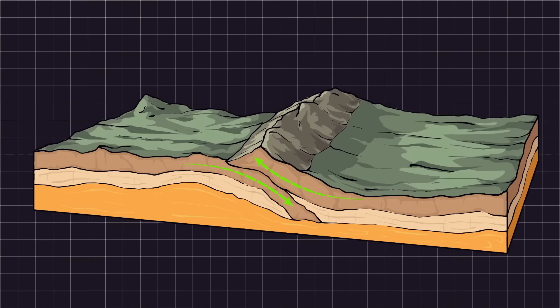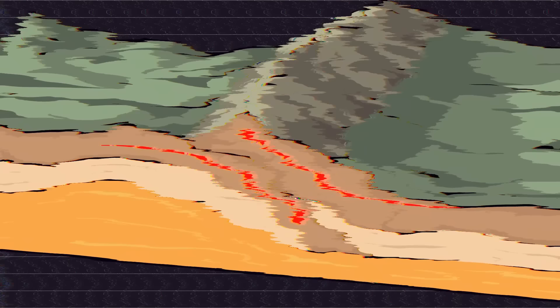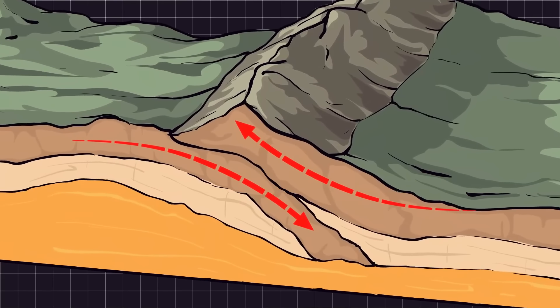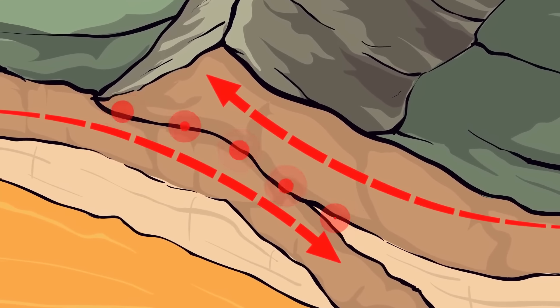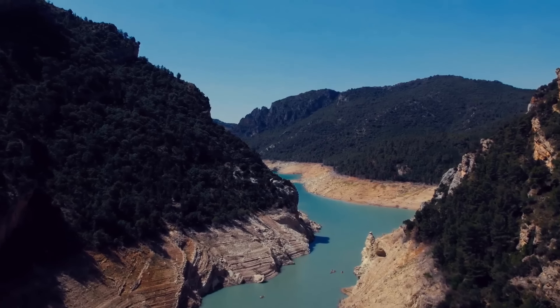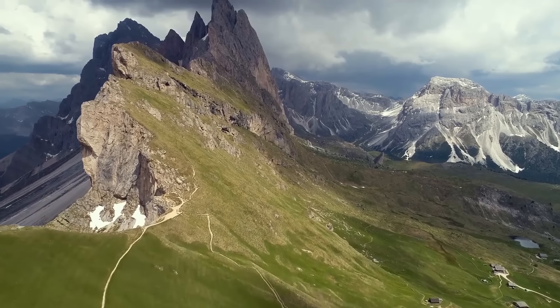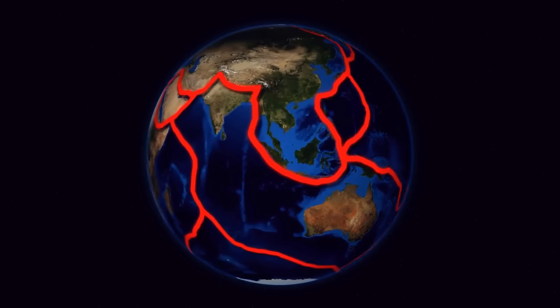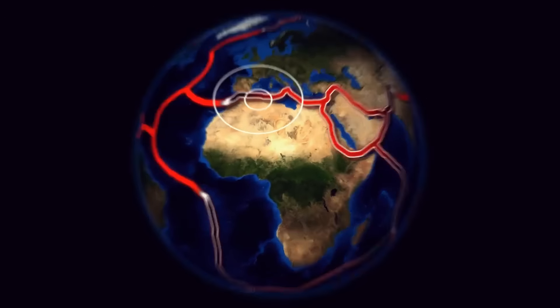You can think of the fault zone as an air hockey table. When the fluid pressure is high, it's like you've turned the air on — friction between the plates is reduced, allowing them to move. But if the fluid pressure is lower, the two plates can lock together, leading to the buildup of stress. In tectonic terms, stress is pressure or force that can cause deformation. When it's too much, it can trigger earthquakes — and most likely not small ones. A release of stress in the Cascadia subduction zone could lead to a magnitude 9 earthquake.